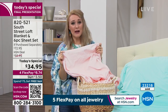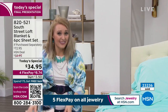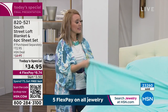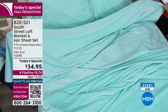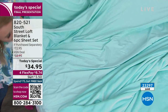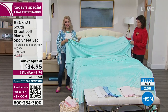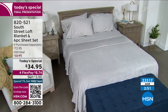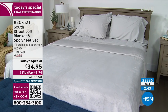They also did something special with the flat sheet: for the queen size, they extended it six inches in width and six inches in length — a big deal, that's a lot of extra fabric. It gives plenty of accommodation for tucking in and for those nights when you and a partner are playing tug of war with the sheets. Final three minutes on this — please make your choices now.